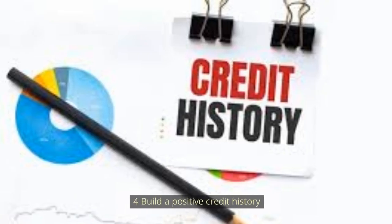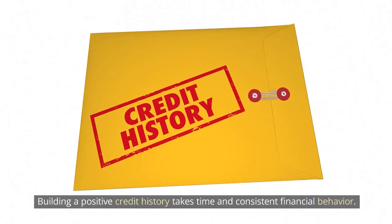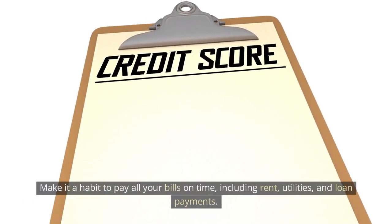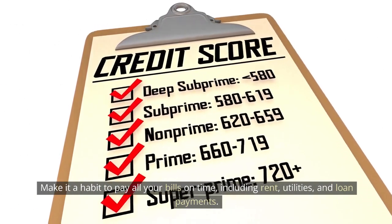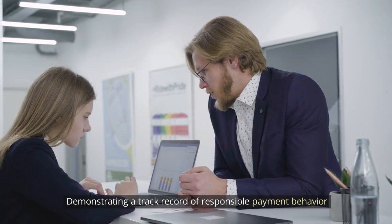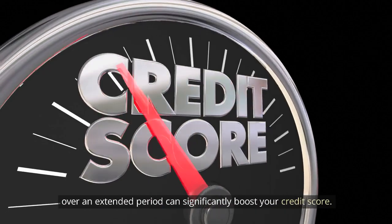Number 4: Build a positive credit history. Building a positive credit history takes time and consistent financial behavior. Make it a habit to pay all your bills on time, including rent, utilities, and loan payments. Demonstrating a track record of responsible payment behavior over an extended period can significantly boost your credit score.